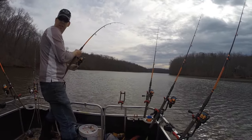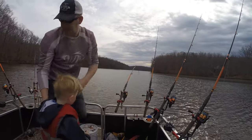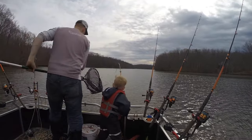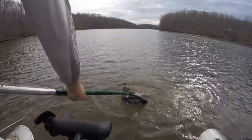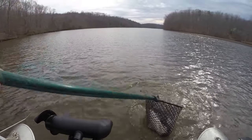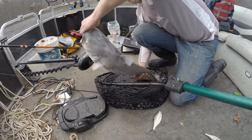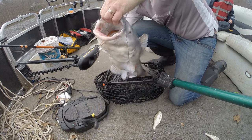Hey, Tommy! Big catfish — you want to reel it? Okay, you take it, I'll get the net. Okay, you got it? Keep reeling. There you go, come on, get in there. Good job, Tommy! High five!